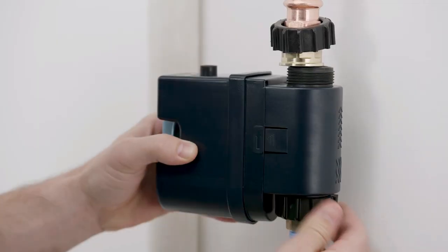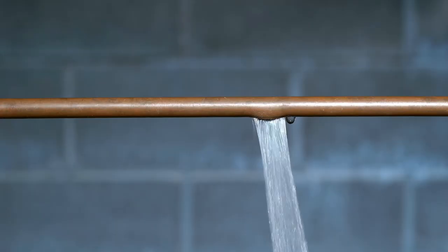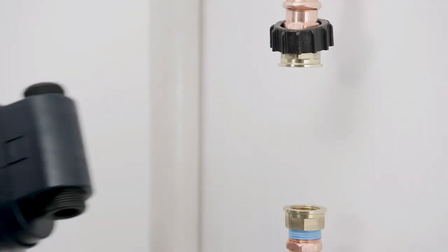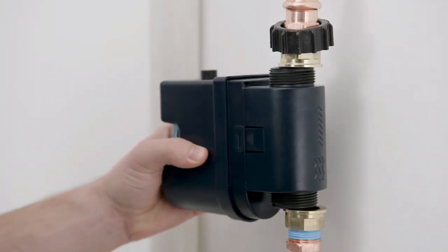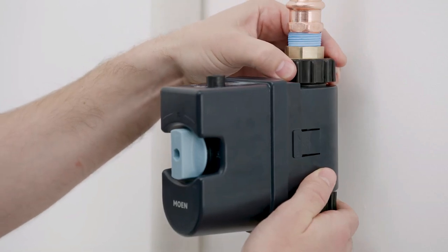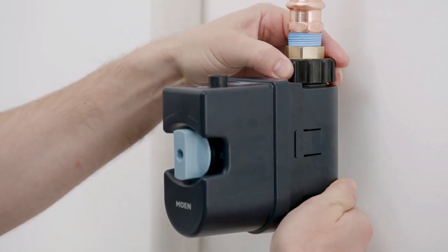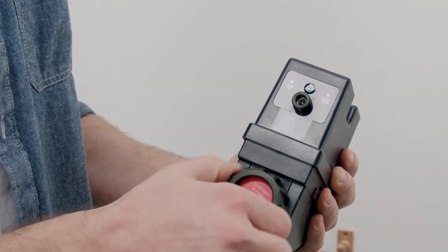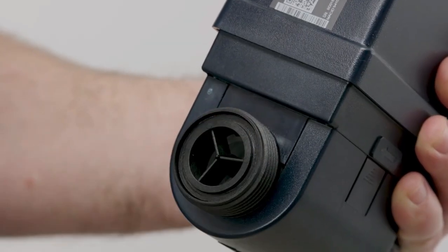9. Smart Water Monitor. The Smart Water Monitor is a cutting-edge device that protects your home from water damage by constantly monitoring your water usage patterns and detecting leaks or unusual water activity. With the rising concern over water conservation and the costly damage that leaks can cause, this gadget offers a perfect solution by providing real-time tracking and alerts. It not only helps you save water, but also prevents the severe consequences of water damage.